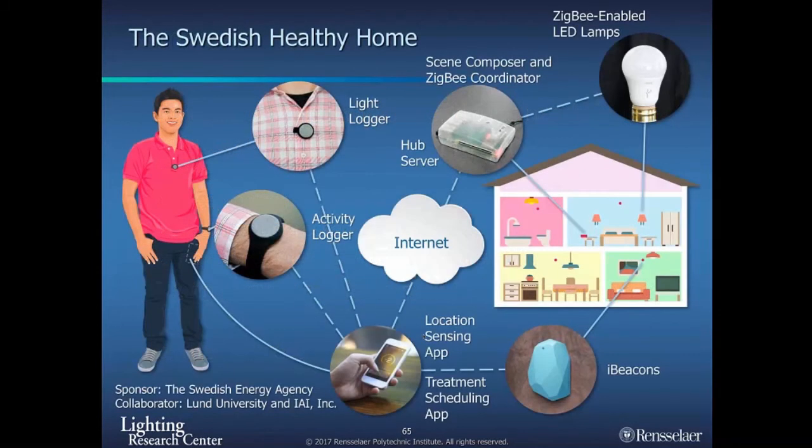Some of the work we've been doing with the Swedish Energy Agency looks at having a sensor on you that communicates with the lighting in your bedroom, home, or living space and adjusts it according to your needs. Maybe we'll get there in nursing homes and assisted living facilities. But for now, I think we have enough information from science and technology that we can implement some of that.